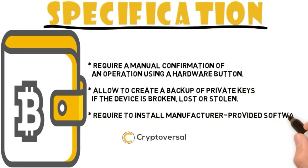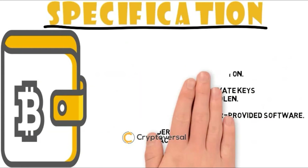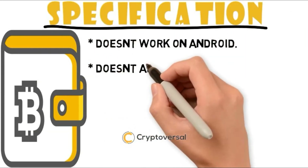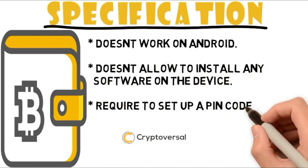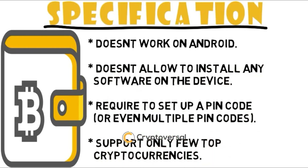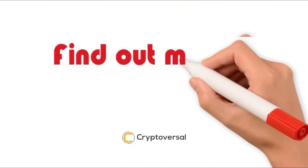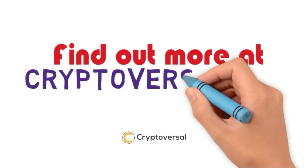Required to install manufacturer-provided software. Works on all modern versions of Windows, Linux and Mac OS. Doesn't work on Android. Doesn't allow to install any software on the device. Required to set up a PIN code or even multiple PIN codes. Support only a few top cryptocurrencies. Find out more at www.cryptoversal.com.